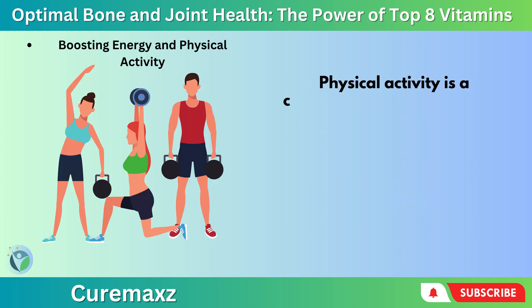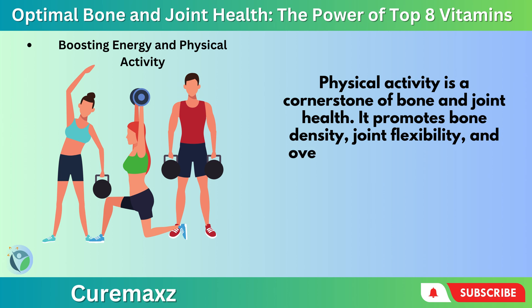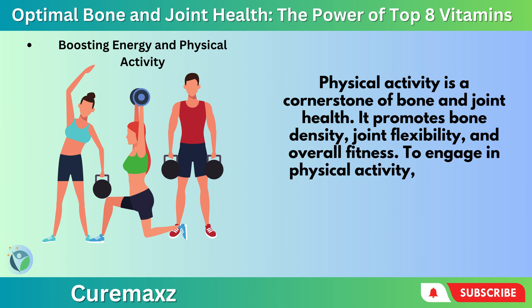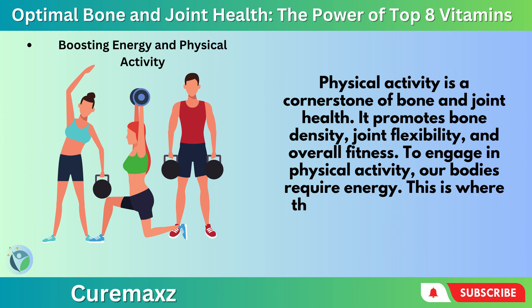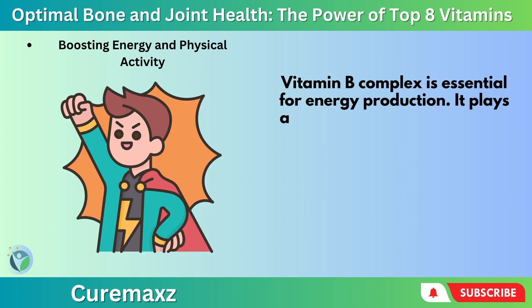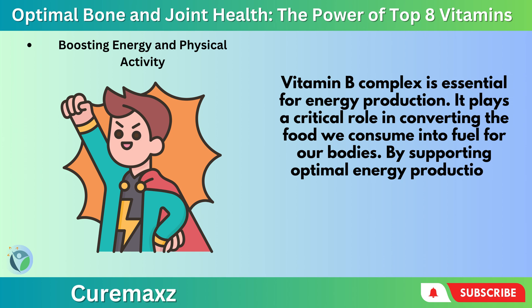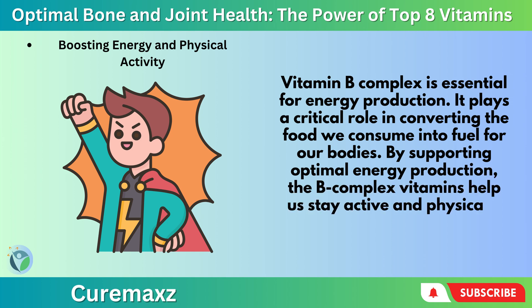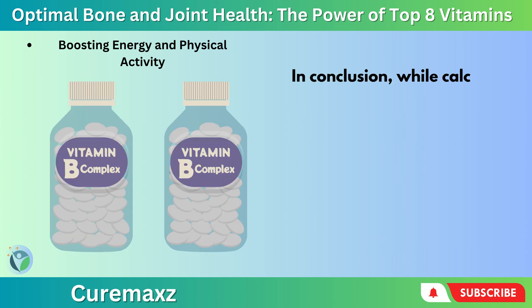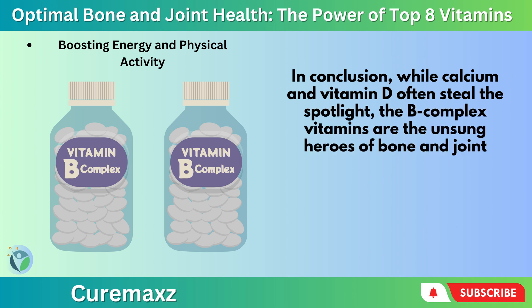Boosting energy and physical activity: Physical activity is a cornerstone of bone and joint health — it promotes bone density, joint flexibility, and overall fitness. To engage in physical activity, our bodies require energy, and this is where Vitamin B-complex once again proves its importance. Vitamin B-complex is essential for energy production — it plays a critical role in converting the food we consume into fuel for our bodies. By supporting optimal energy production, the B-complex vitamins help us stay active and physically fit, ultimately promoting bone and joint health. In conclusion, while calcium and Vitamin D often steal the spotlight, the B-complex vitamins are the unsung heroes of bone and joint health.